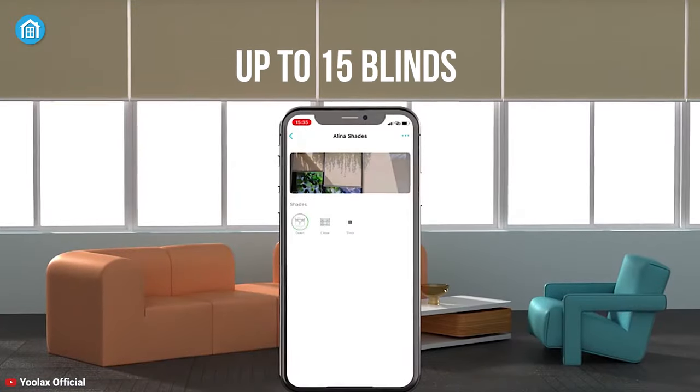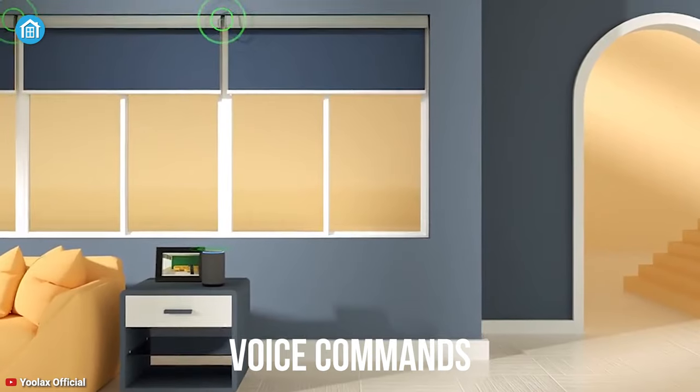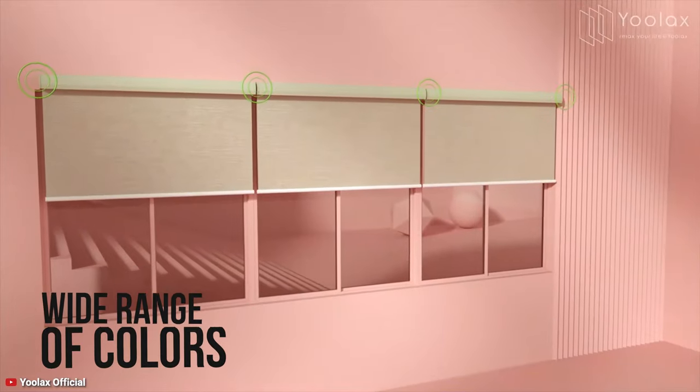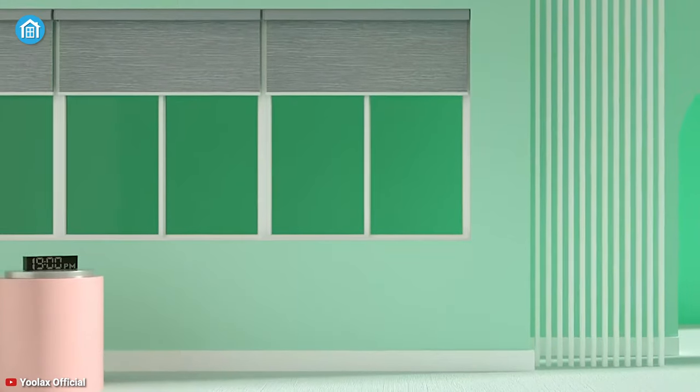You can open or close up to 15 blinds with a single click, and if needed, you can control it by giving voice commands from a decent distance. If you're a fashion freak, you'll love this blind. It comes in a wide range of colors such as coffee, light grey, lake blue, and more to match any home decor.